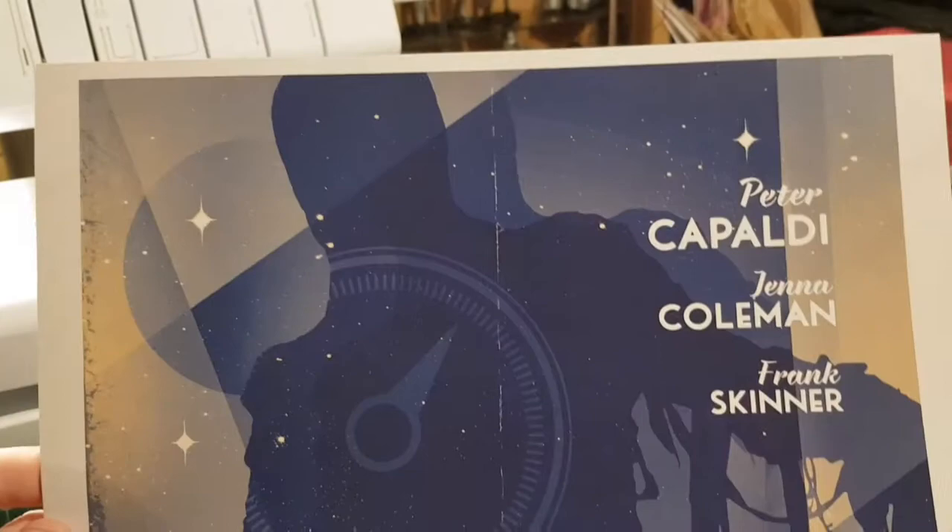Mummy on the Orient Express — this is sort of an Art Deco style poster. I do like that — it's subdued but very nice. 'All who gaze upon the mummy shall die.' Yeah, that's good.